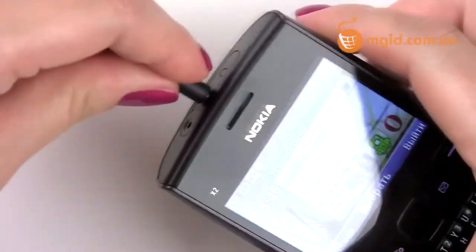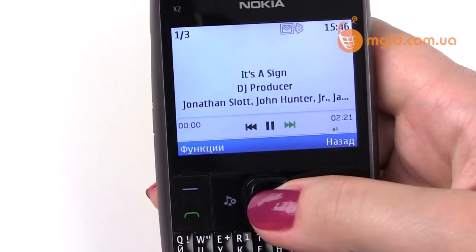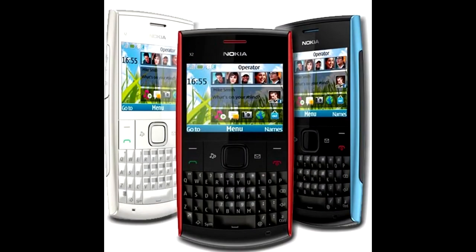The Nokia X201 also featured WAP 2.0 browsing, Java support, and all multimedia viewer. It had a main display at 320x240 pixels with 167 ppi, a 1020 mAh battery with up to 4 hours of talk time, a 0.3 megapixel camera recording video at 320p at 24 fps, and internal storage up to 55 MB with an expandable memory slot up to 8 GB. It came in blue, gray, red, and white.